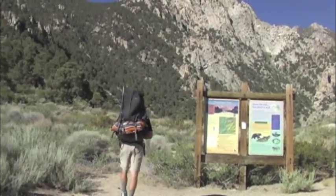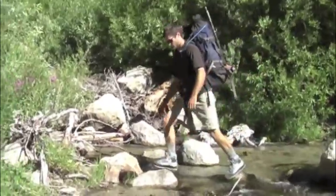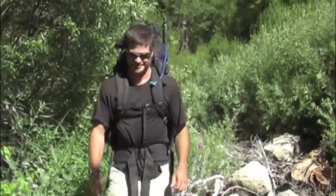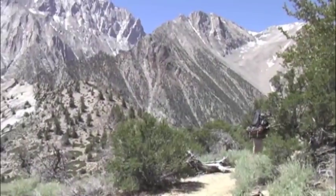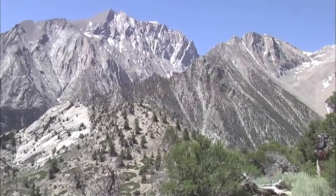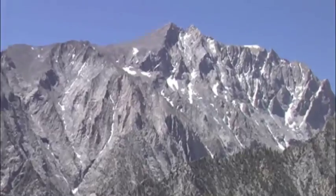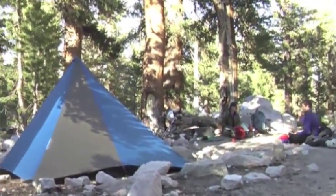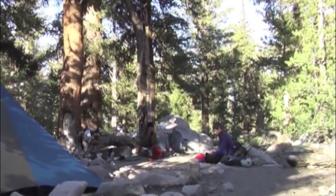We start our trip up Williamson and Tyndall at the Sims Creek Trailhead. The trailhead is about 6,300 feet, and that's a long way to the pass at over 12,000. Adding to the elevation gain is the climb over the saddle between Sims and Shepherd Creeks, where you drop 500 feet. So we sometimes break the approach into two days, spending a night at Anvil Camp at over 9,000 feet.